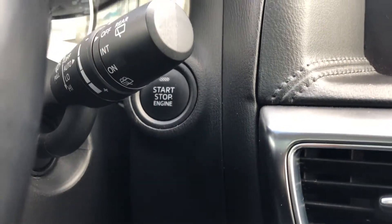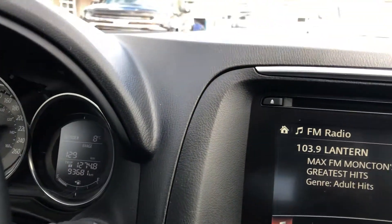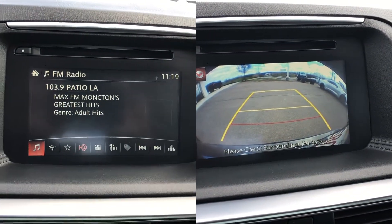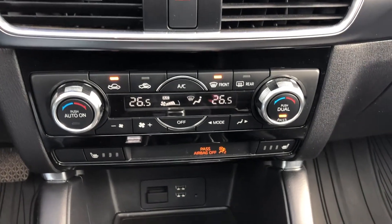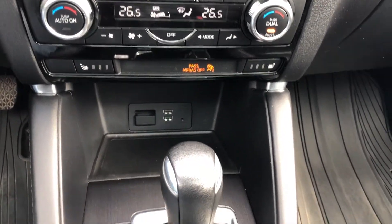Bose 9-speaker system and Mazda Connect color touchscreen with navigation, rear-vision camera, and AM-FM CD audio with USB and AUX ports and Bluetooth for phone.